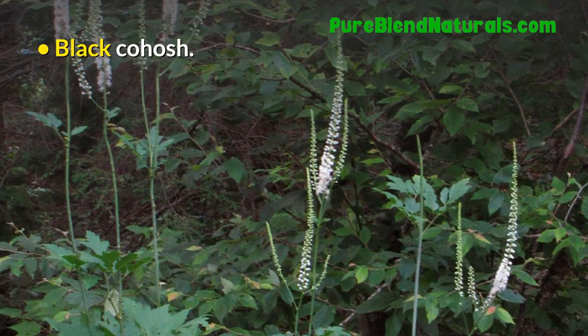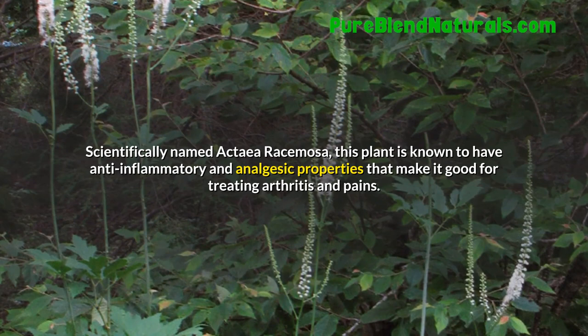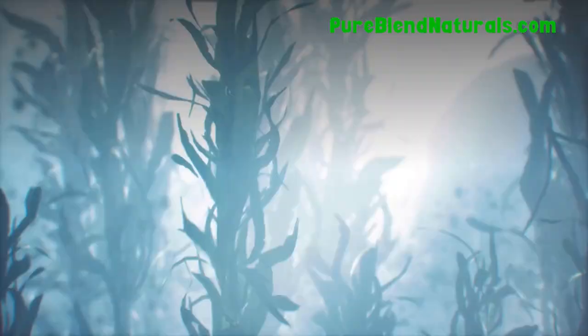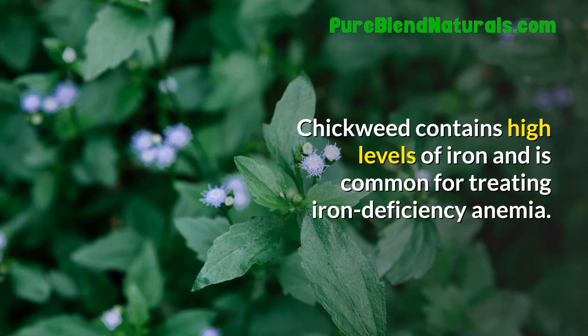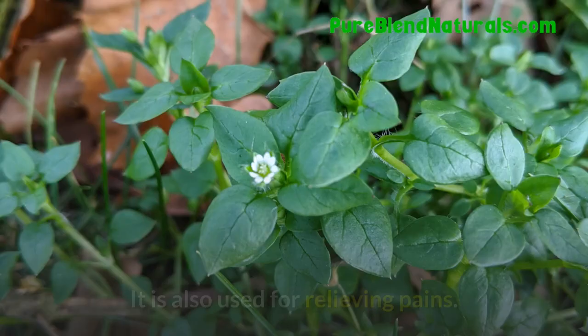Black Cohosh. Scientifically named Actaea racemosa, this plant is known to have anti-inflammatory and analgesic properties that make it good for treating arthritis and pains. Chickweed. Chickweed contains high levels of iron and is common for treating iron deficiency anemia. It is also used for relieving pains.